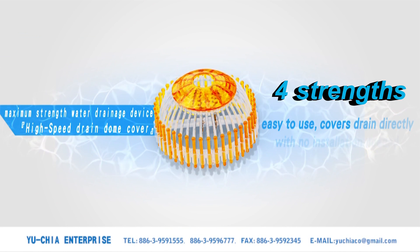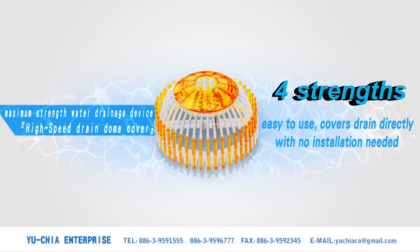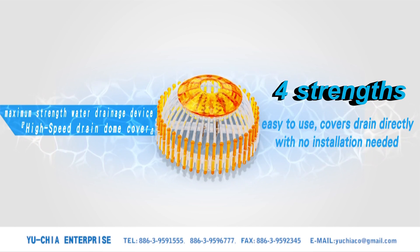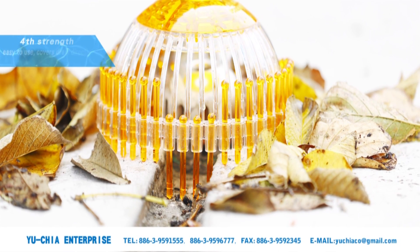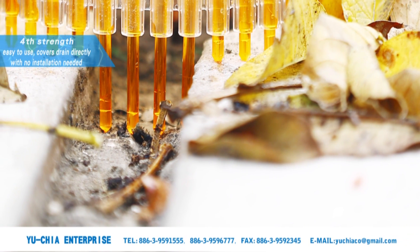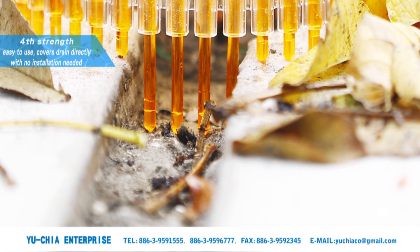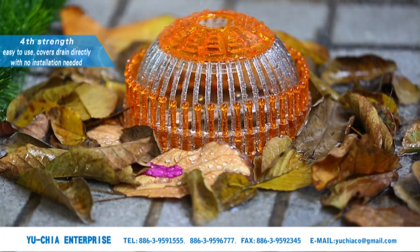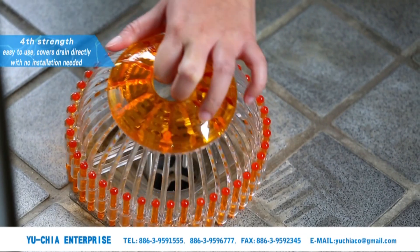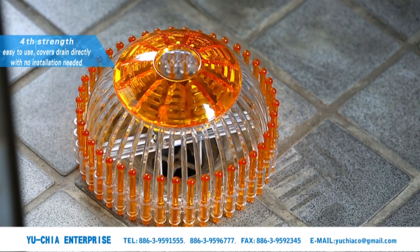Fourth strength: easy to use — covers the drain directly with no installation needed. Not limited by terrain type, the strainer can be placed anywhere on the ground. The patented barrier design fits closely against uneven surfaces to ensure no blockages even during hurricanes or heavy rains. The strainer fits directly over the drain with no need for additional installation.